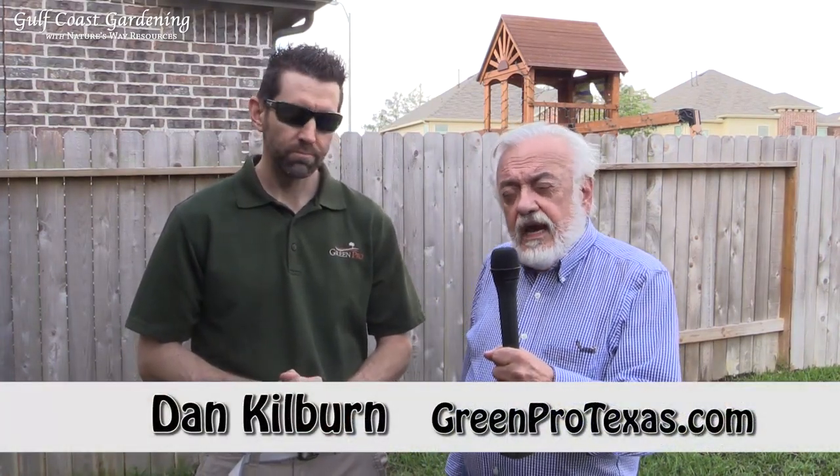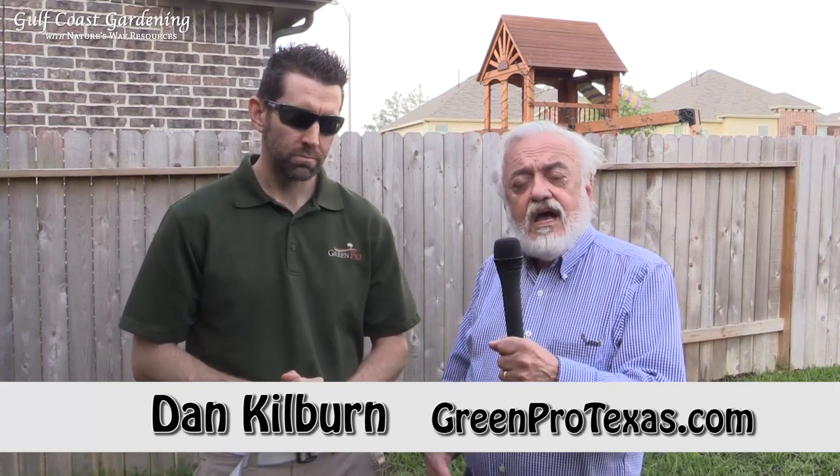Today we're here with Dan Kilburn, the owner of GreenPro, and he's going to tell us a little bit about how to adequately take care of your lawn. At GreenPro, we really focus on trying to be a soil remediation company. Doing things like compost top dressing, organic compost from Nature's Way Resources. Things like putting down organic fertilizer, minerals, humates — that kind of thing is going to really help the soil build up a good profile and over time be much more resilient to problems that occur in the lawn like fungus and weeds.